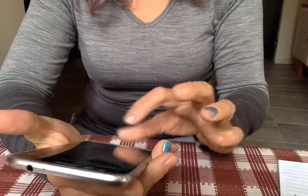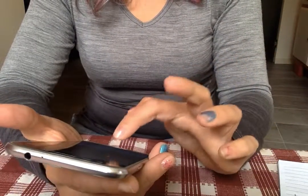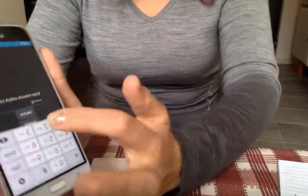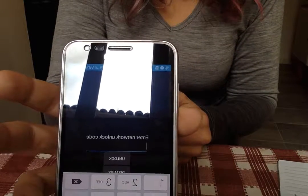You guys gave me two of them. The first one is 25335533, which I'm putting in. I hit unlock, and it says incorrect network unlock code, enter code.